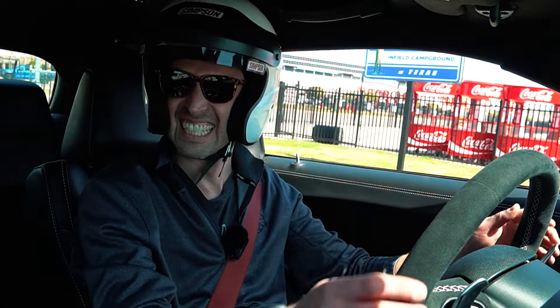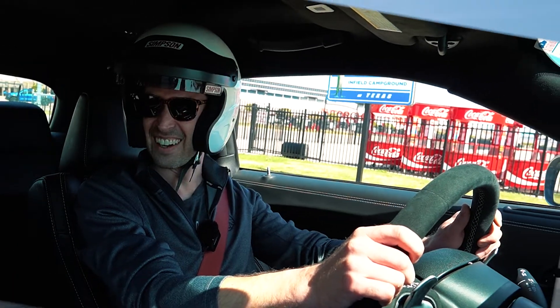So if you want something that can go track, street, home — and you want to look fabulous while you do it — let's do this. We're about to put this car on the track. We're at Texas Motor Speedway. We'll put it in track mode for you guys. Let's go!